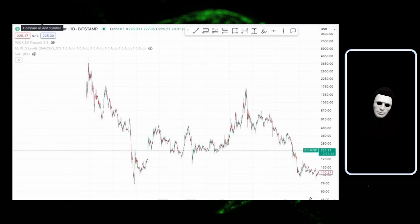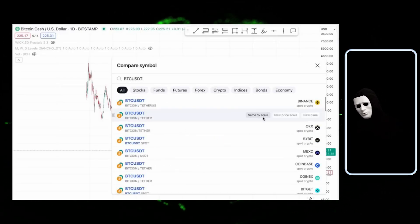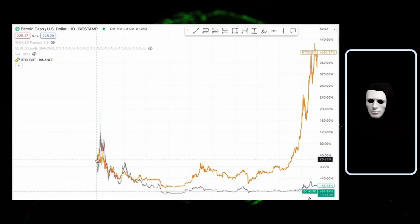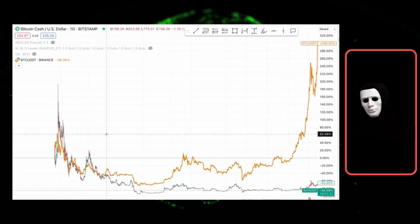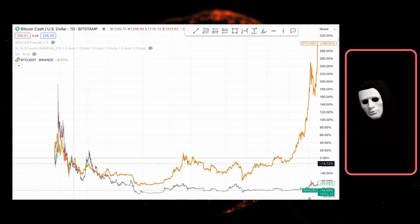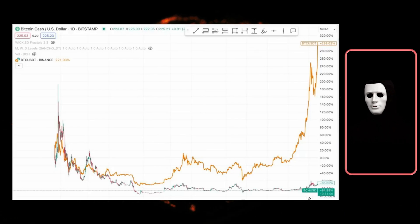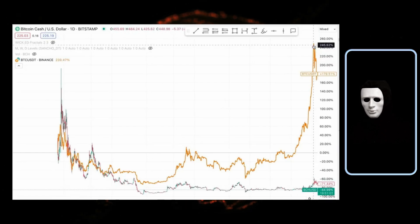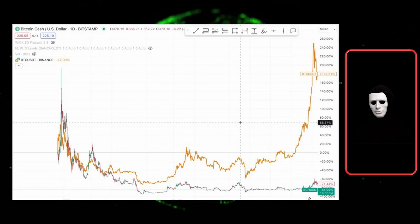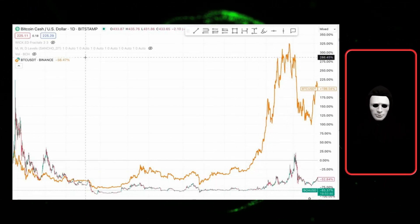Let me show you an example. Let's take Bitcoin Cash — it was once a top-10 cryptocurrency in 2017 when Bitcoin reached its high of $20,000. Now let's see how it behaved in the previous bull cycle. We overlay the Bitcoin chart on the same percentage scale. Look at where Bitcoin highs were in 2017-2018. When Bitcoin went down, this cryptocurrency also went down. The same logic applies to eight out of the other top cryptocurrencies that existed then and also exist now — essentially, old cryptocurrencies.